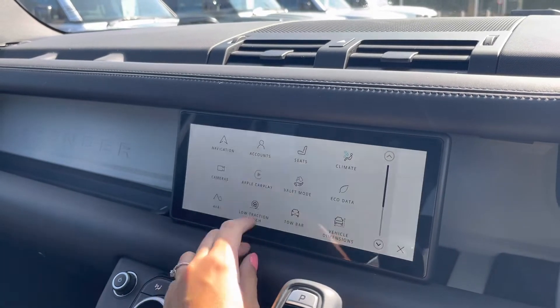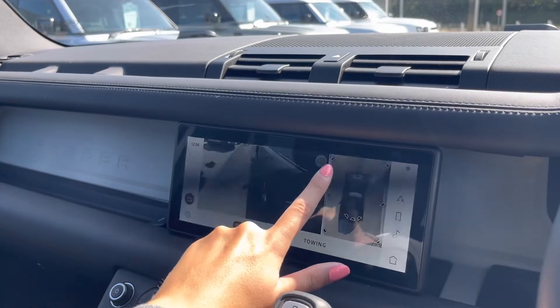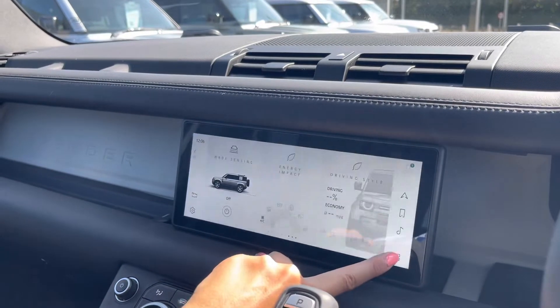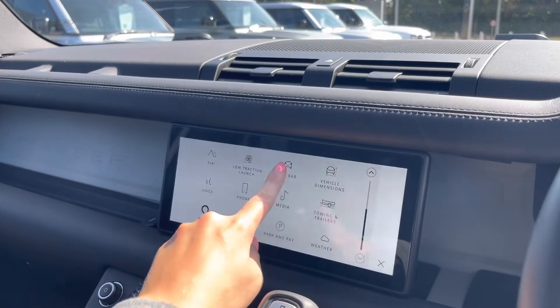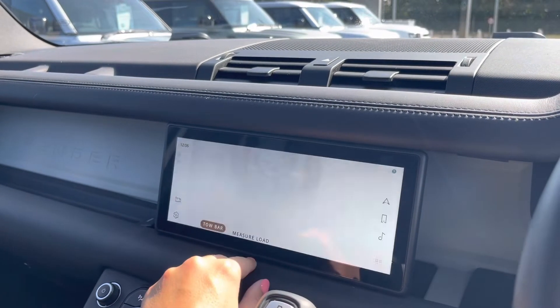You also have your valet mode. This car has 360 surround cameras, allowing you to see every angle of the car, making it much easier to manoeuvre in those difficult parking situations. You also have options for your trailer, and of course Apple CarPlay and Android Auto, meaning you can plug your phone in via USB port.